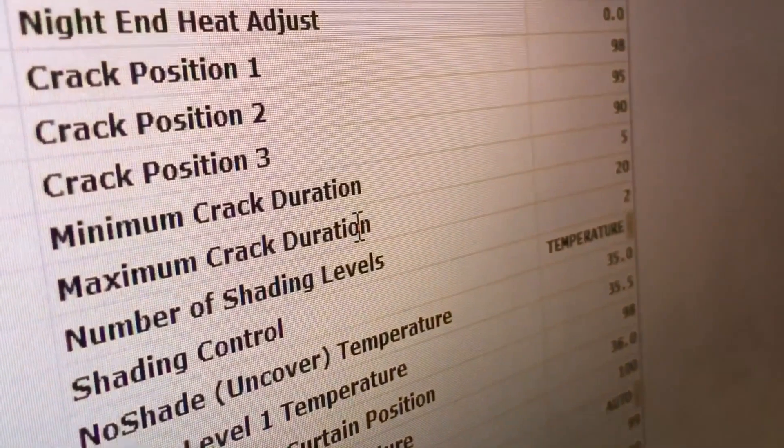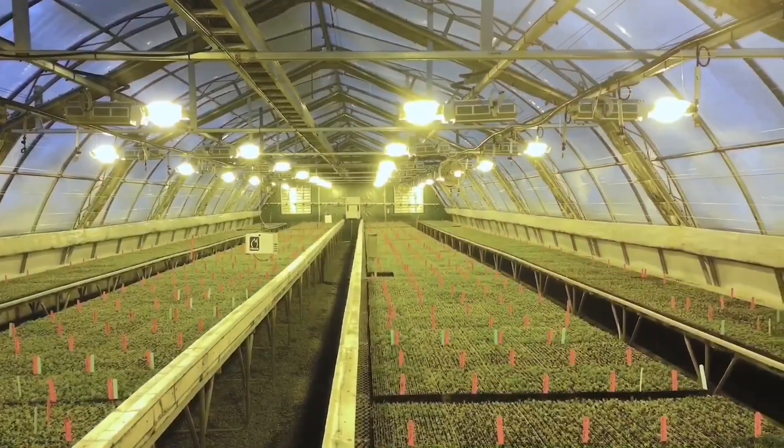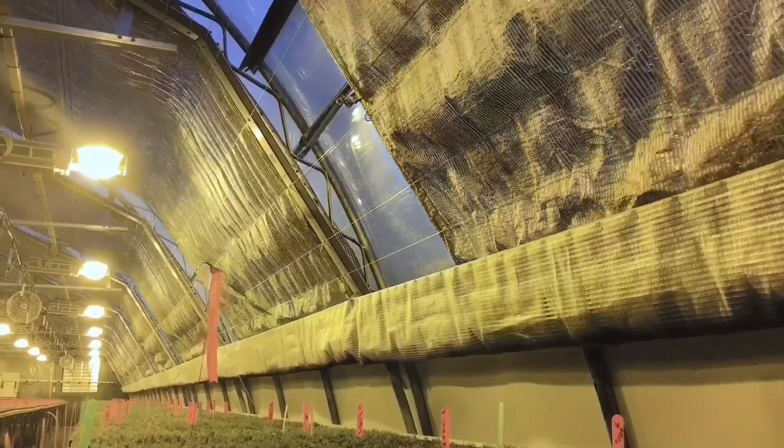We use technology that's designed specifically for growing greenhouse crops. We have a private control system set up in every one of our greenhouses that manages and monitors temperature, humidity, shading, and all the parameters that we need for growing.